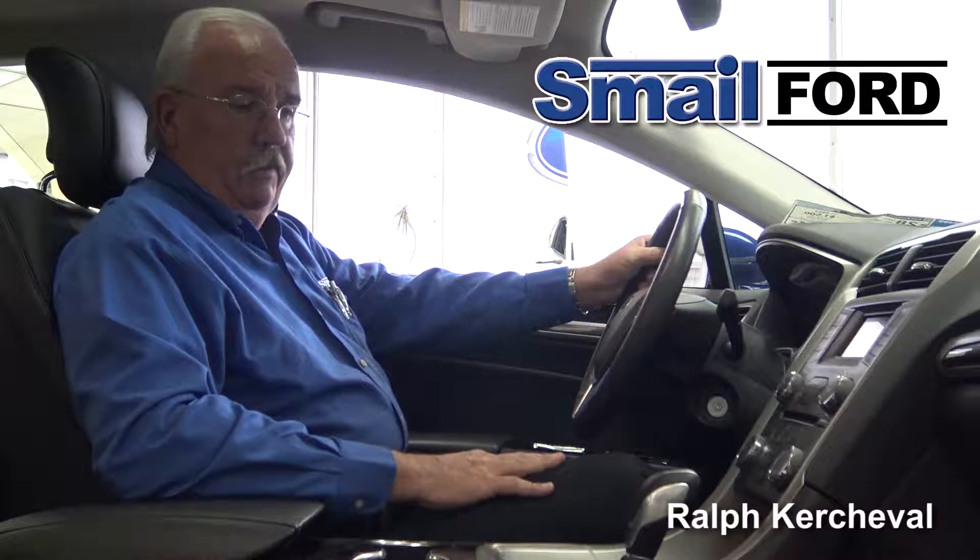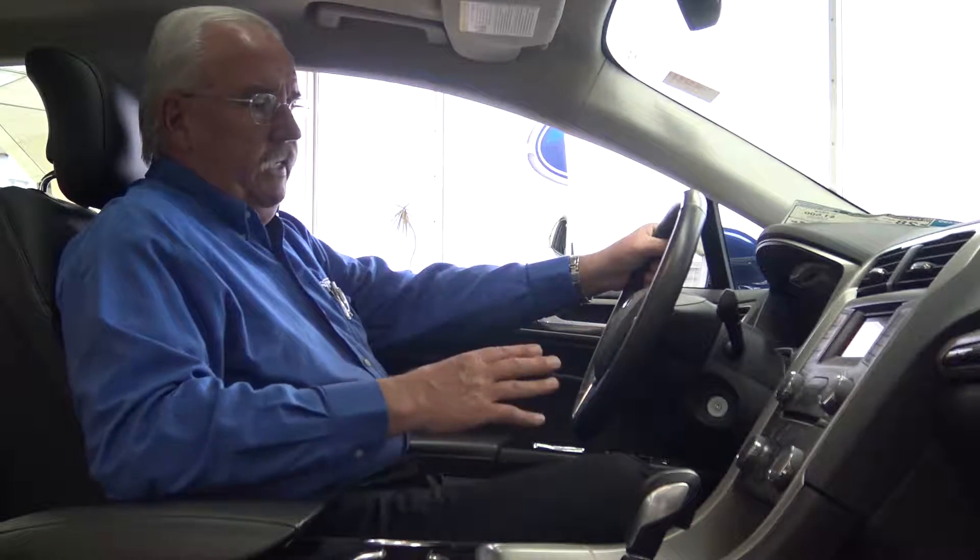Now I'd like to talk to you about some of the tech features available in the 2016 Fusion. Backup camera comes standard equipment now. You've got automatic headlights, tilt and telescoping steering wheel, and the sync system that allows you to pair up to seven phones. All of your calls are hands-free.